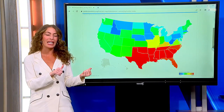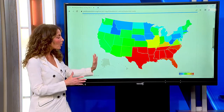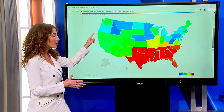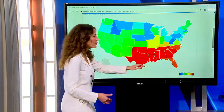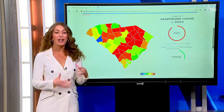The map you see behind me shows the U.S., with numbers in states projected to be the highest risk. It goes from red, which is the highest risk, to blue, which is the lowest risk. As you get further south, it gets worse. Let's zero in specifically on South Carolina tonight, broken down by county.